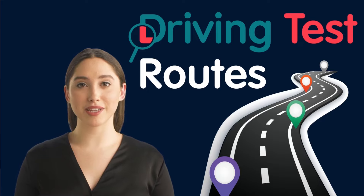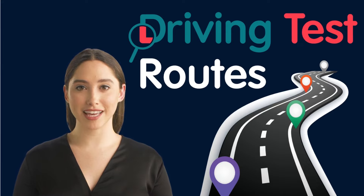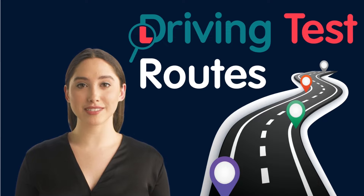Hi everyone. I'm Anna. I would like to let you know what's going on here today at Driving Test Routes UK. Today, I'd like to talk to you about the benefits of using driving test routes to practice on while learning to drive.